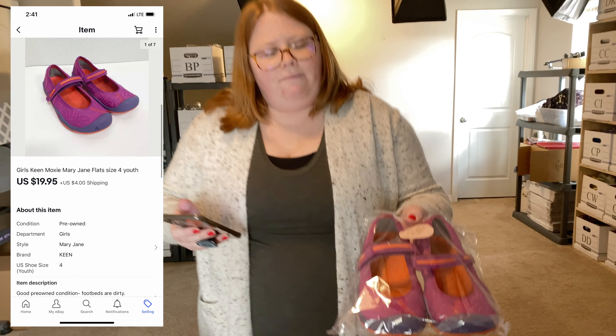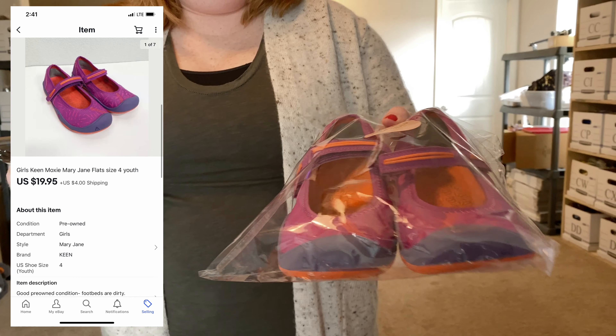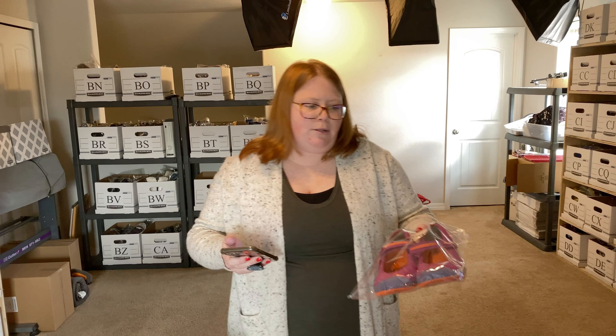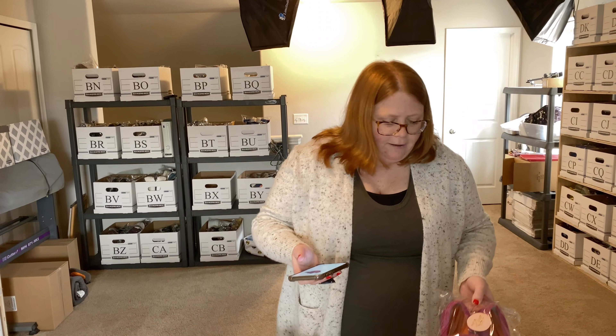Next up, a pair of Keens girl Mary Jane shoes. I have $5 into these and they sold for $19.95 plus shipping.